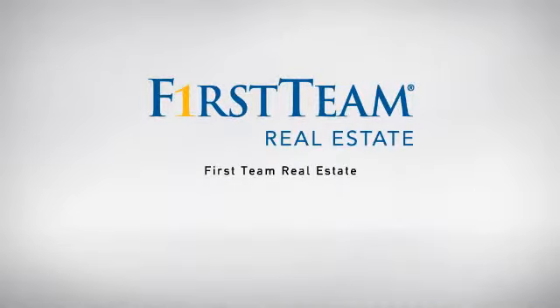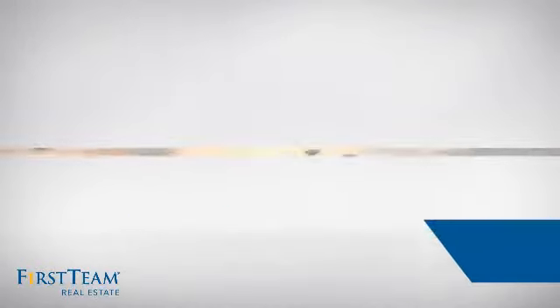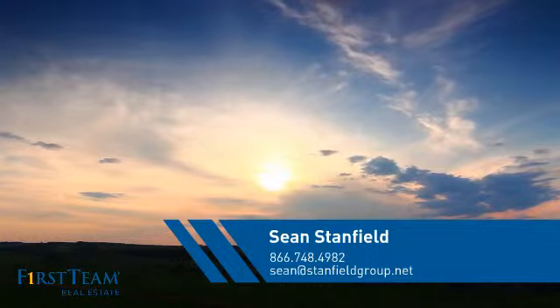At First Team Real Estate, our wide selection of listings helps you find a place you'll feel right at home in. This video is brought to you by your real estate agent, Shawn.